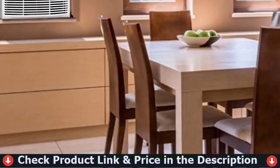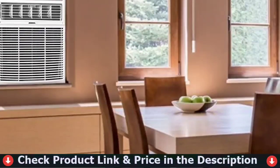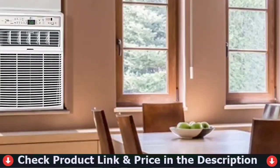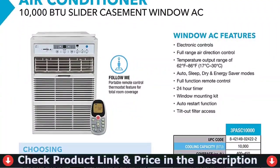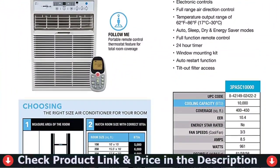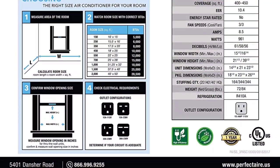The unit covers 400 to 450 square feet of space, has three fan speeds, draws 10.0 amps and 1,053 watts, with decibel levels of 61, 58, or 56. A UL-listed refrigerant and window mounting kit are included. Today's consumer wants more and demands more from their money, and Perfect Air delivers on all fronts.